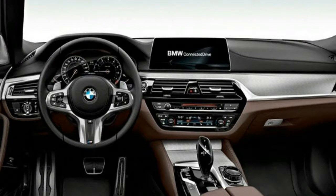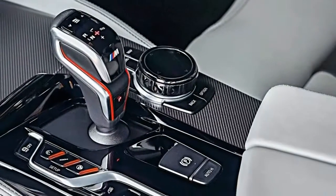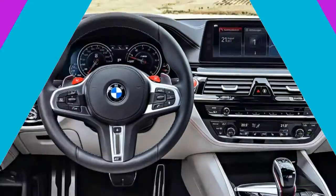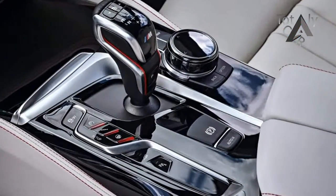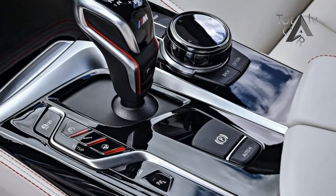Speaking of buttons, it wouldn't be an M5 without 2,187 ways to set the steering, suspension, stability control, shift modes, gear shift mapping, throttle, and all-wheel drive. It's gotten so out of hand that BMW converted the preset buttons into bright red thumb tabs above the steering wheel spokes, as if to remind you to keep changing them.